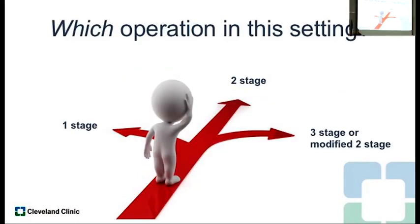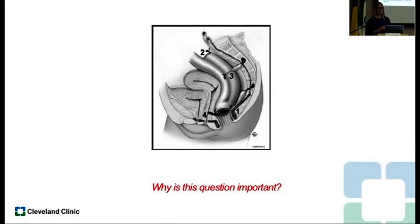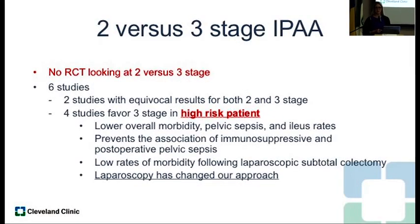In the urgent setting — a patient admitted to the hospital quite sick but not emergent — which operation do we choose? A one-stage pouch, a two-stage pouch where we do the colectomy and come back later, or a three-stage? This is important because pelvic sepsis is the leading cause of pouch failure. When we make a pouch, we want optimal conditions so the patient doesn't have a leak — because if they leak, they get pelvic sepsis, that impacts function, and leads to pouch loss. Unfortunately, there's not a lot of data comparing stages of operations.